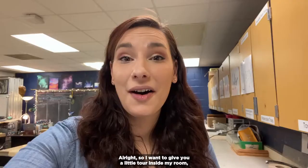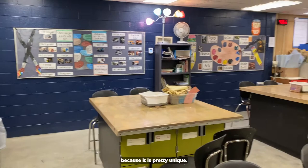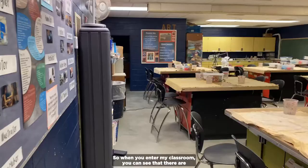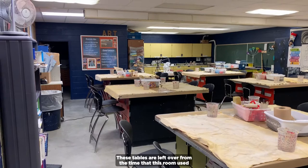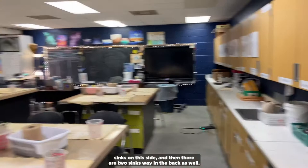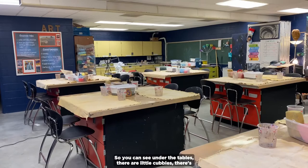I want to give you a little tour inside my room because it is pretty unique. When you enter my classroom you can see that there are six really large tables. I love this because all of my students can sit at them and kind of stand if they want to. These tables are left over from when this room used to be a science lab. It has two sinks on this side and two sinks way in the back. Under the tables there are little cubbies — eight of them under each side, so each table has 16 cubbies underneath.